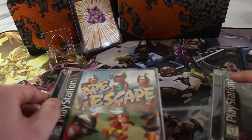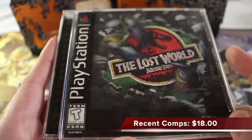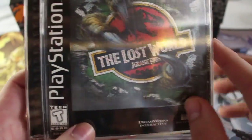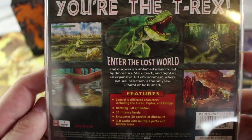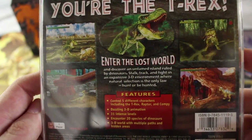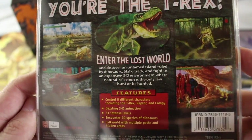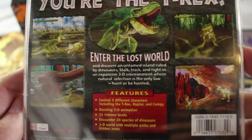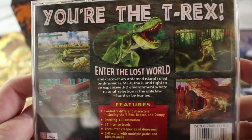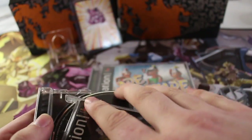I'm going to save the best one for last, which is under Ape Escape. We have The Lost World: Jurassic Park with a fake lenticular cover, because it's just a piece of hollow foil right there. Very interested in this — maybe I'll do a little review on it. Enter the Lost World and discover the untamed island ruled by dinosaurs. Stalk, track, and fight in an expansive 3D environment where natural selection is the only law. Hunt or be hunted. Pretty cool looking game. Never played this one in particular. The case, unfortunately, was broken. All these games are in very good condition with some very light scratches.